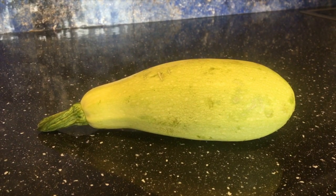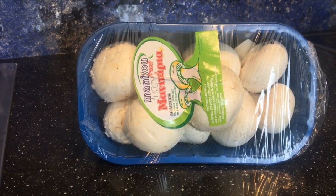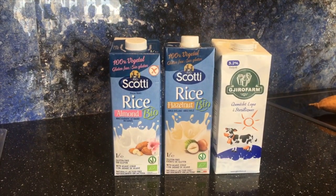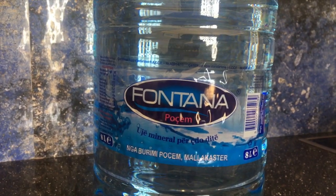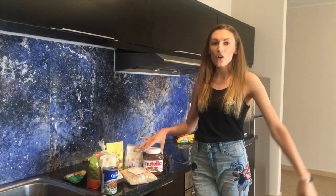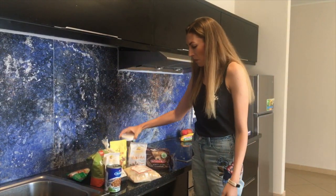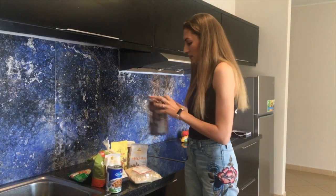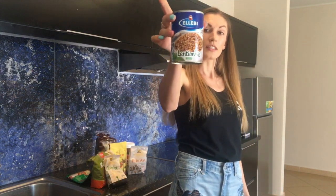One kilogram of zucchini will cost you $1.25. One kilogram of pepper will cost you 60 cents. One pack of mushrooms will cost you $3.50. Milk — regular milk — costs $1.30, but if you want hazelnut or almond milk you'll pay $2.50. For 400 grams of feta cheese you will pay $6.00. A bottle of water — 8 liters — will cost you $1.00.